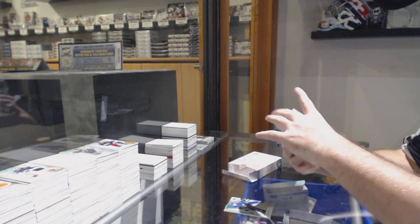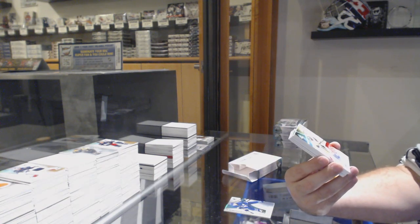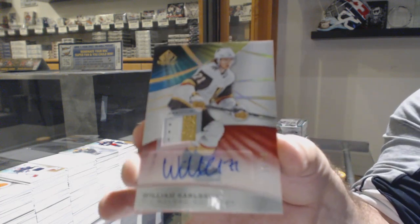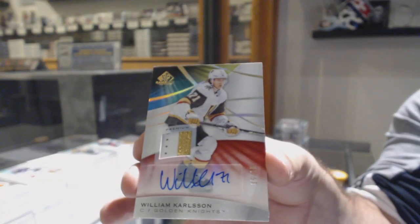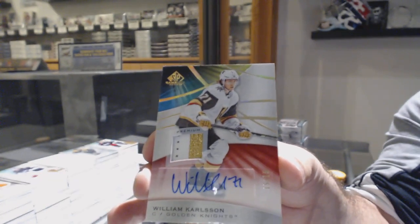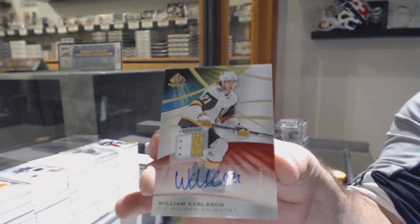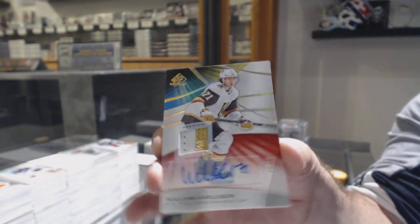Nice for the Golden Knights — patch auto number to 15, William Carlson. Isn't that two Vegas Golden Knights back-to-back out of 15?